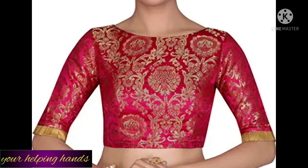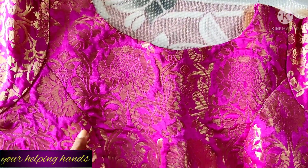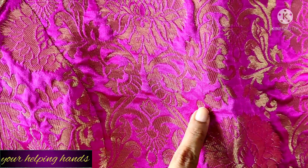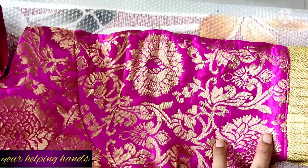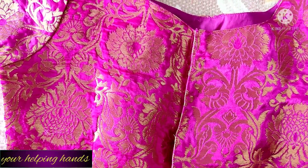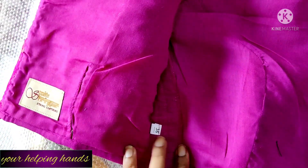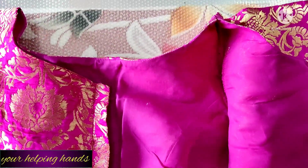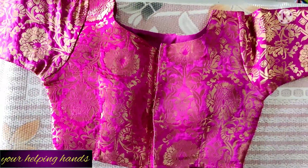My next blouse is also from Studio Singer — a brocade elbow-length sleeve blouse with a golden frill. It's a fully-stretched, ready-to-wear blouse and the fabric quality is awesome. It's a very soft brocade fabric. You can see the frill here. The back side is open as well. The lining is again pure cotton, which is very comfortable. There is ample margin on the sides so you can adjust as per your size.